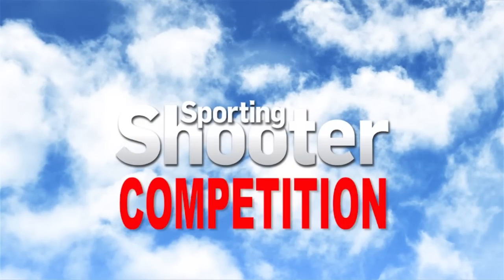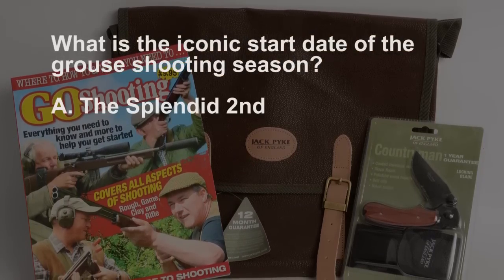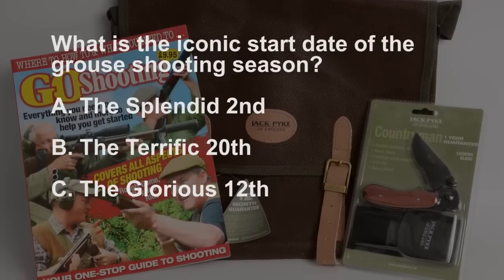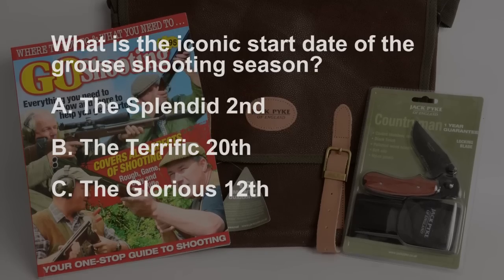Last episode we asked: what is the iconic start date of the grouse shooting season? The options were the Splendid Second, the Terrific 20th, and the Glorious 12th. The answer is C — the Glorious 12th. Of course it is. And the winner is James Farrar. He gets a year's subscription to Sporting Shooter magazine.